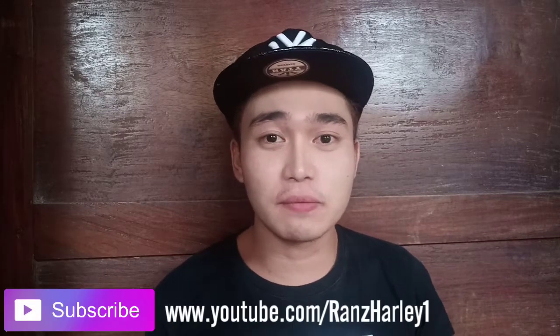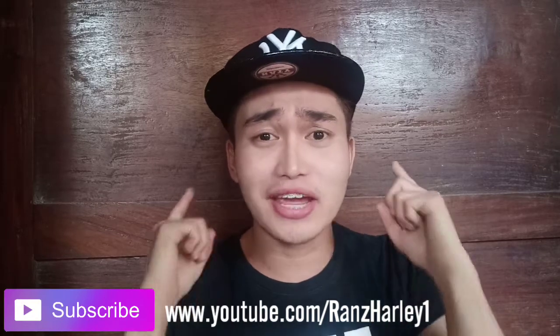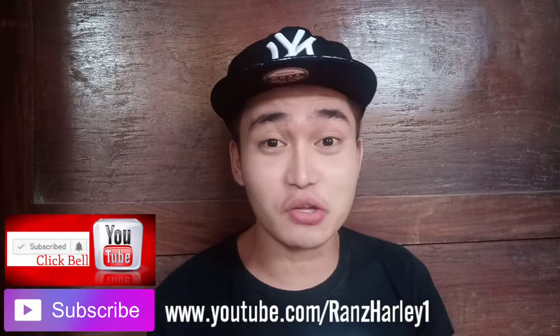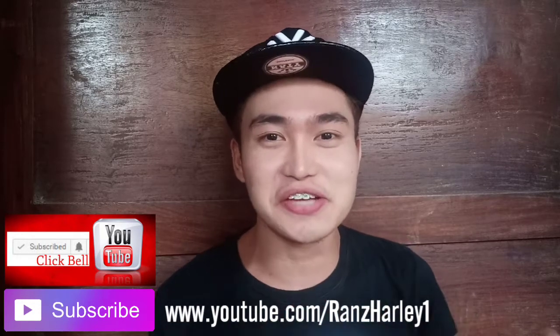Hi guys, I'm Ranz Harley and I'm inviting you to subscribe to my YouTube channel. It's www.youtube.com/ranzharley1. Don't forget to hit the bell button to get notified every time I upload a new video and join the hashtag notification squad. Thank you!